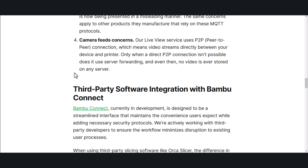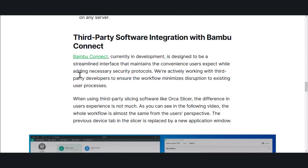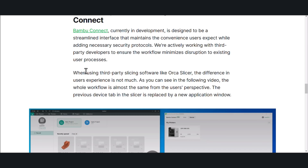Camera-free concerns: our live-view service uses P2P — peer-to-peer — connection, which means video streams directly between your device and printer. Only when a direct P2P connection isn't possible does it use server forwarding, and even then no video is ever stored on any server. Bambu Connect, currently in development, is designed to be a streamlined interface that maintains the convenience users expect while adding necessary security protocols. We're actively working with third-party developers to ensure the workflow minimizes disruption to existing user processes.